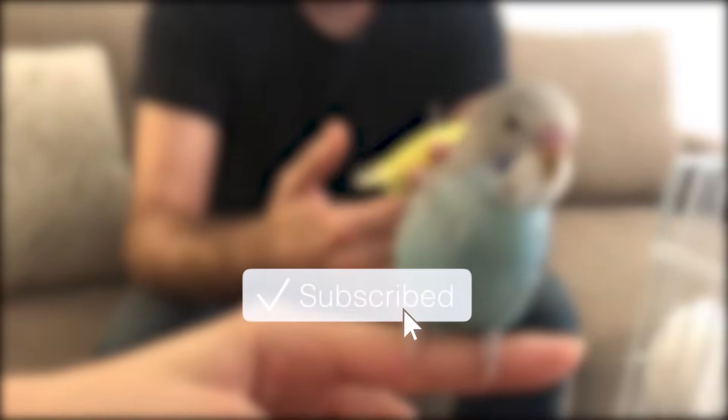For more about budgies, make sure to subscribe to the channel on YouTube and hit the bell icon to get notified when the next video is up, or like the Facebook page if you're watching from Facebook.